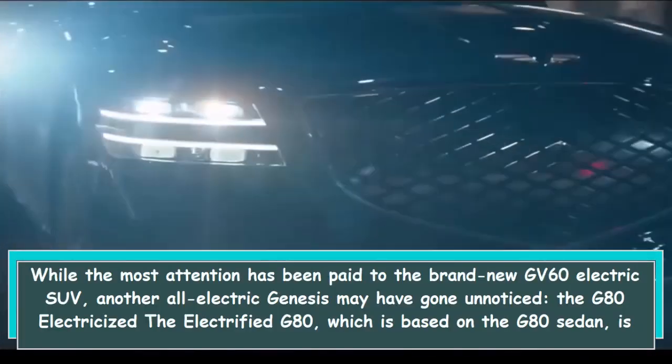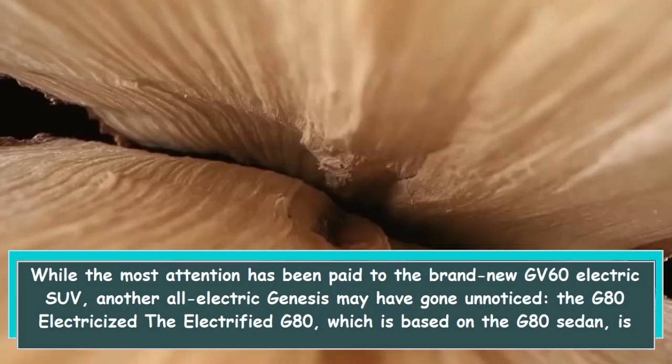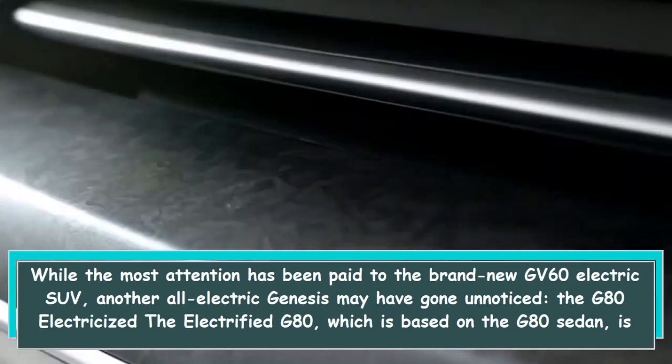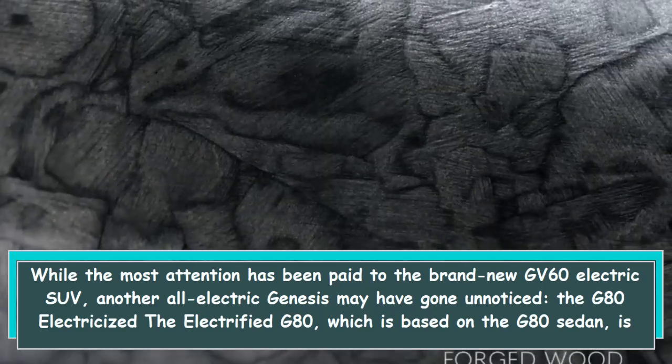While the most attention has been paid to the brand new GV60 electric SUV, another all-electric Genesis may have gone unnoticed: the Electrified G80, which is based on the G80 sedan, is getting a kind of soft launch in the United States.